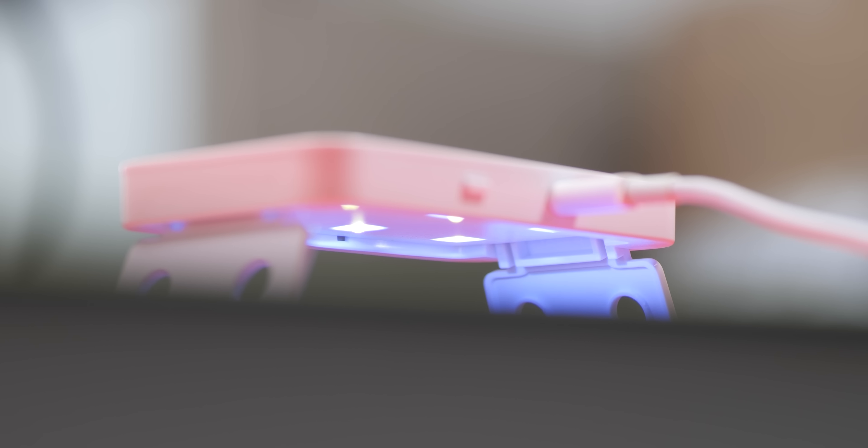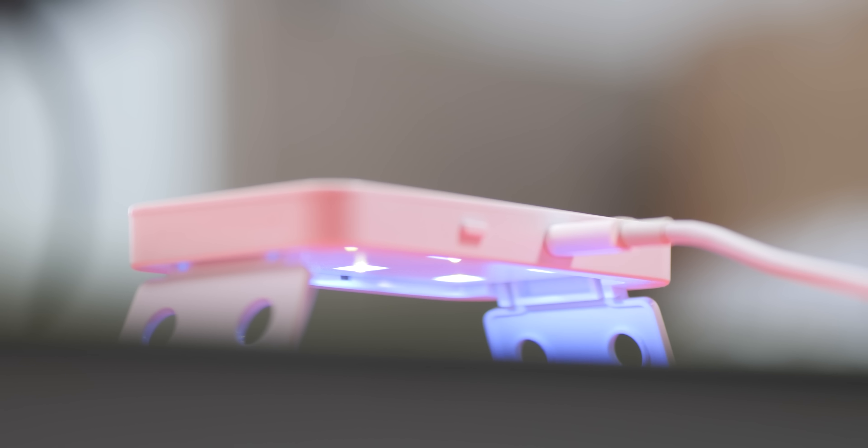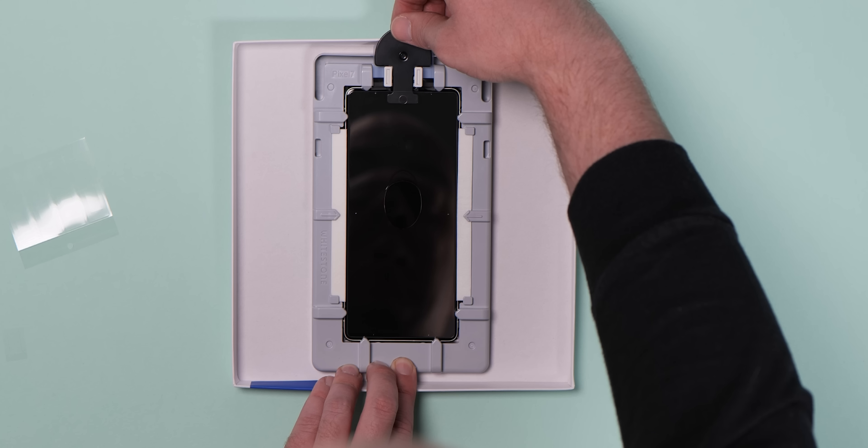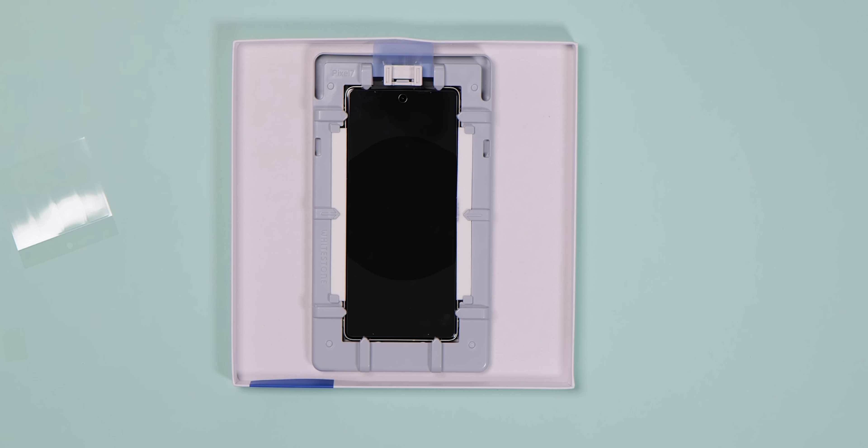Unlike regular screen protectors with pre-applied adhesive, the UV bond with the extra glue is much harder as a result. There's also the added bonus that if your screen already has micro abrasions or small scratches, these should be less visible, as the liquid adhesive will fill gaps and make scuffs smaller and less noticeable once the Whitestone dome glass is applied.